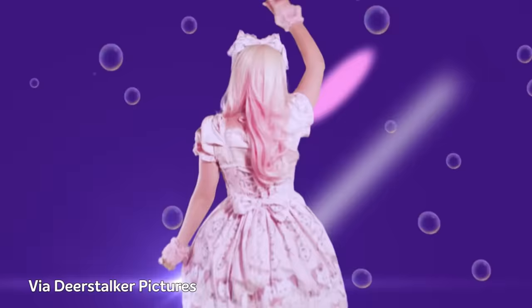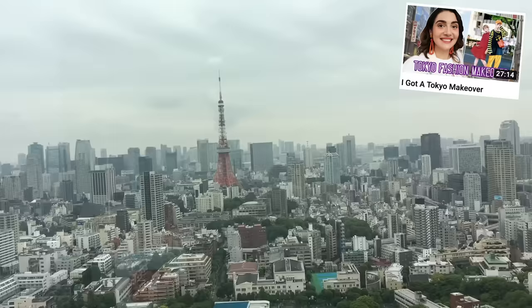Hello friends, and welcome to another video. This week, I'm gonna be getting a Japanese lolita makeover in Tokyo. That's right, you might just see me in some pink.